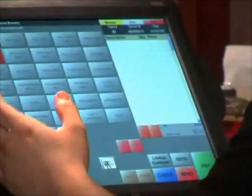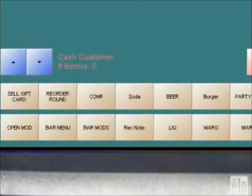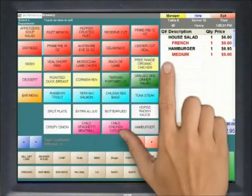The menu screen is user-friendly and easily customizable to fit your establishment's needs. Buttons can be configured with colors to categorize items for faster recognition. Commonly used menu items and bestsellers are placed at the bottom of the screen for one-touch access. Configure modifiers like salad dressing selections, meat temperatures, or side items so that the system auto-prompts your wait staff, leaving no room for error.